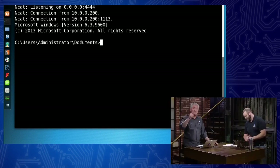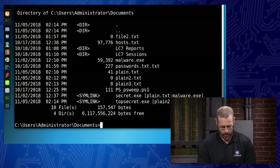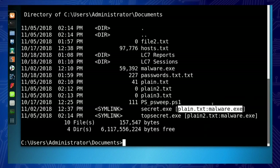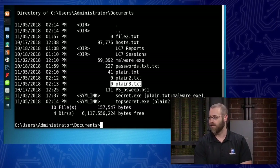So now I can hide malicious things like malware using ADS and call it when I need it. But are these hidden files detectable at all? Yes, they are detectable. If I do a DIR, you'll notice the symlinks are showing up. So plane2 is hiding malware.exe, and secret.exe is hiding plane.txt with malware.exe — just doing a DIR could show these. But plane3 is not showing that another text file, plane.txt, is hidden in the alternate data stream.